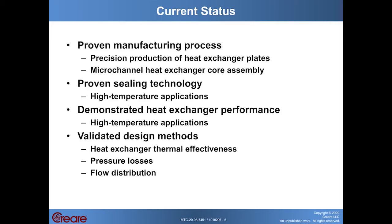Some of the key elements of this technology have already been demonstrated, and in this Phase 2 what we're doing is extending the technology from gas turbine engines to Turbo Brayton cryocoolers. Our hybrid additive manufacturing process has been proven out many times, including both precision production of the heat exchanger plates and assembly of the micro-channel cores using an automated welding approach. The seals have been demonstrated to be effective and highly durable in high temperature applications, and the heat exchanger performance has matched our design predictions, showing we can achieve high thermal effectiveness, low pressure loss, and good flow distribution.